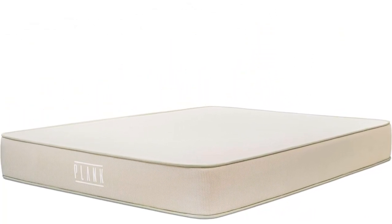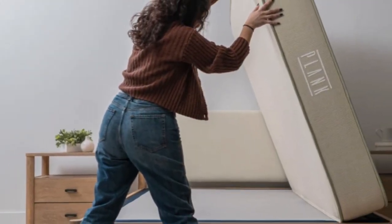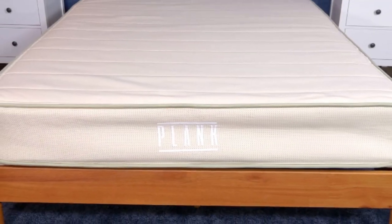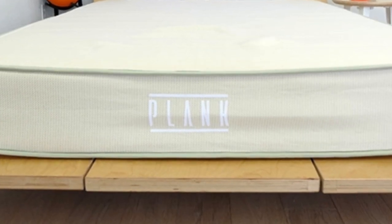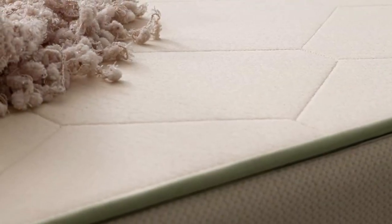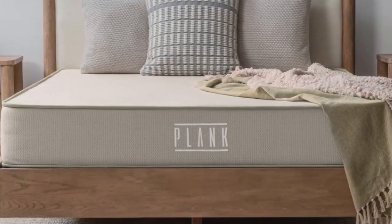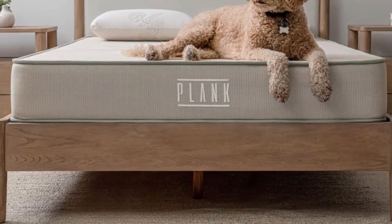What It's Made Of: Both sides of the Plank Firm Natural have an organic cotton cover quilted with plush, breathable wool. The cotton is GOTS certified to ensure it has met rigorous standards for organic sourcing. Next is a layer of Talalay latex that gives the surface a responsive feel. Between the two sides is a thick support core composed of pocketed coils that generate sturdy support while gently responding to your body. The Plank Firm Natural ships free to addresses in the contiguous U.S., and is backed by a 120-night sleep trial and a 10-year warranty.